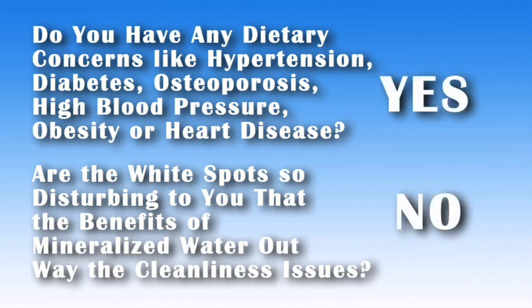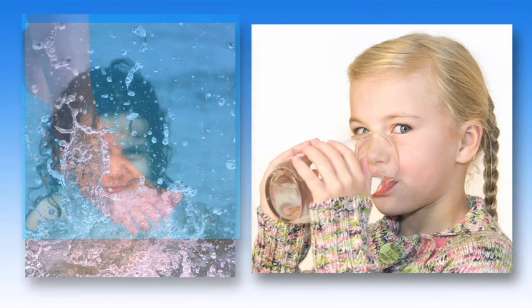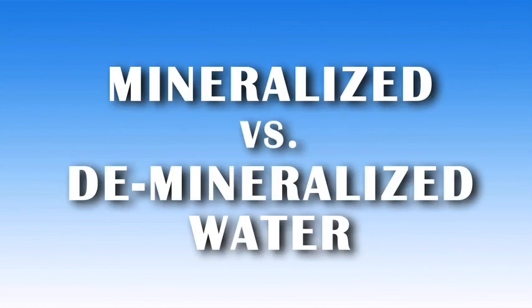If you answered yes to the first question and no to the second, then a softener should be avoided and an alternative water treatment method should be used to obtain chlorine-contaminant-free whole-house water. We have made an attempt to answer as many questions about hard and soft water as we could in this short video. If you have any further questions, please do not hesitate to contact us. Look to our third video where we will discuss mineralized versus demineralized water.